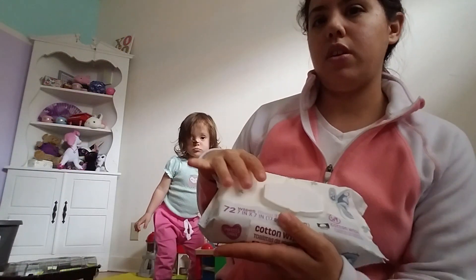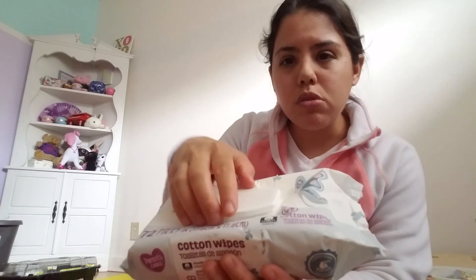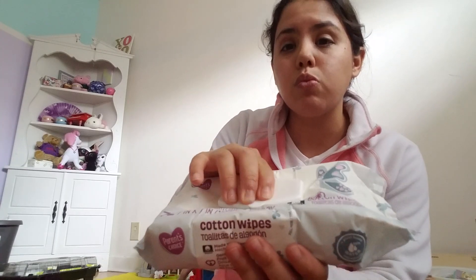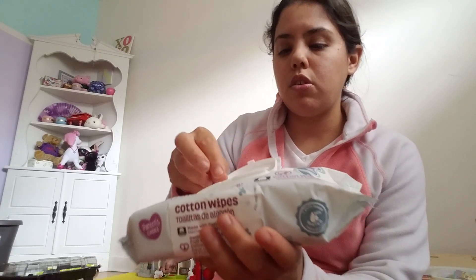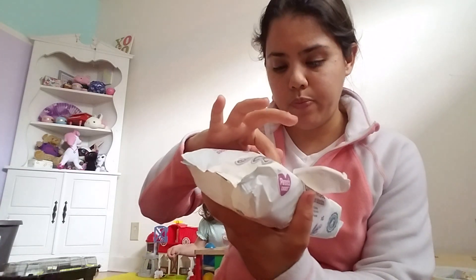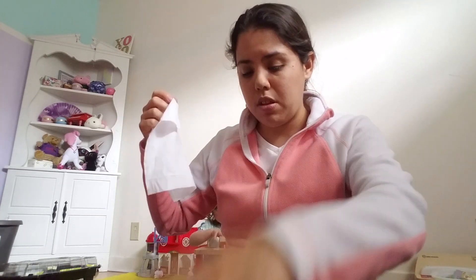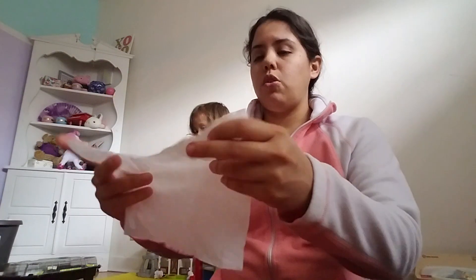It has a flip-top lid and it actually works really well. Some wipe packs don't close very well, but this one closes really good. And then the wipe comes out one at a time, which is great. A lot of people don't like it when they all come out at once because that's a pain.